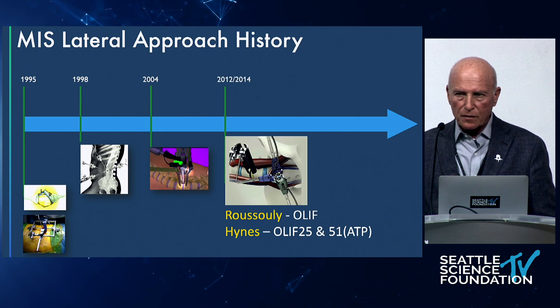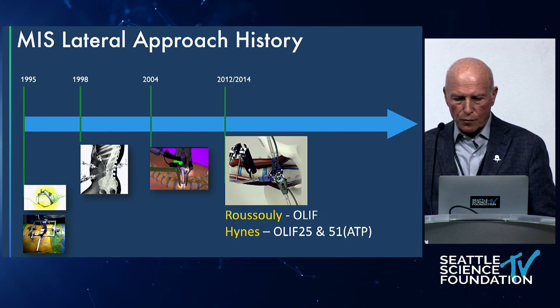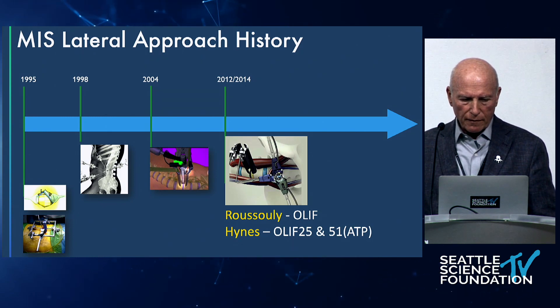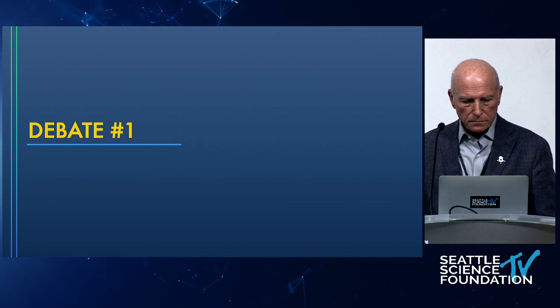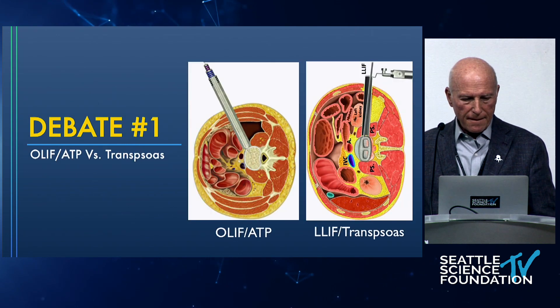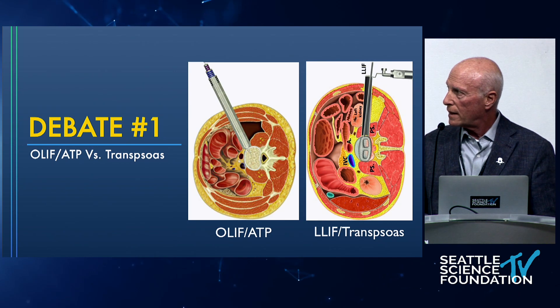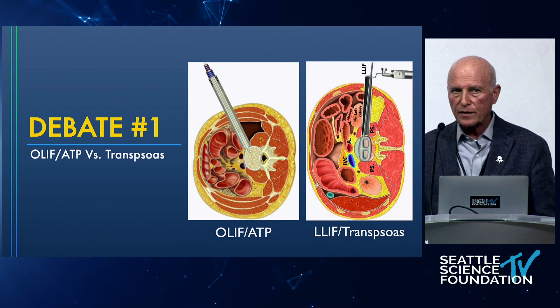Dr. Russeli actually coined the term OLIF, and I added the L5-1 level and made it more MIS through a tube and promoted the anti-psoas approach, but on the shoulders of the trans-psoas. The first debate is: which technique is best? Is one better than another? They look very similar — same implants, same place, same reason, just getting there a different way: one through the psoas, one in front of the psoas.